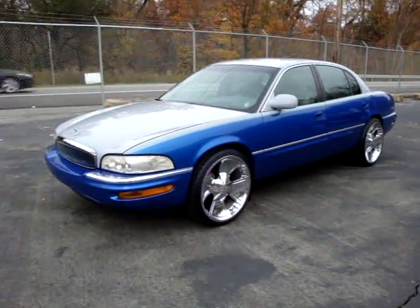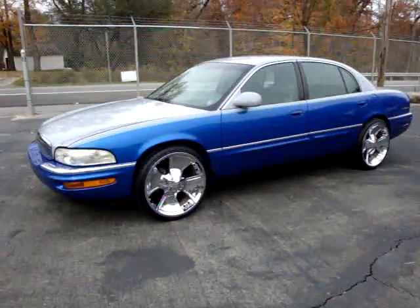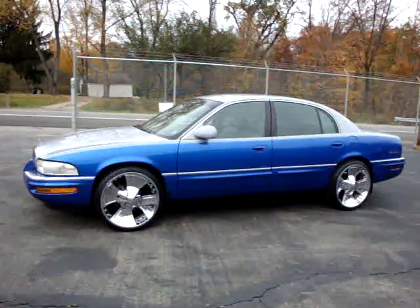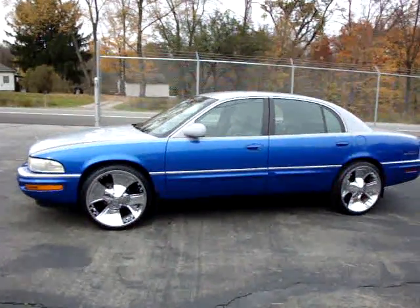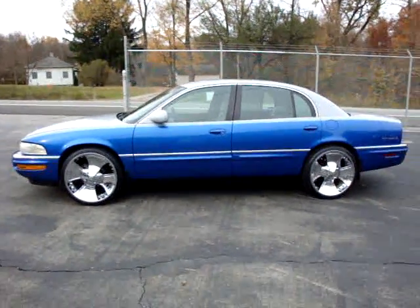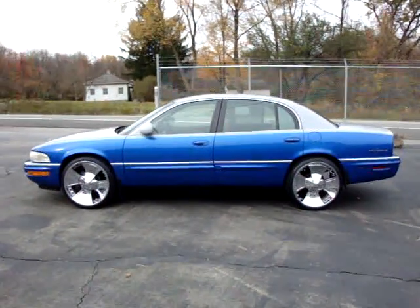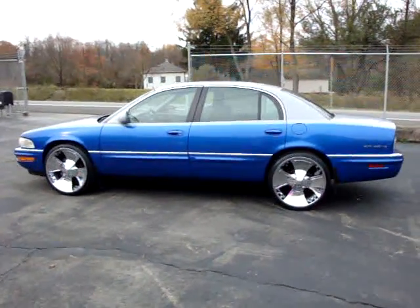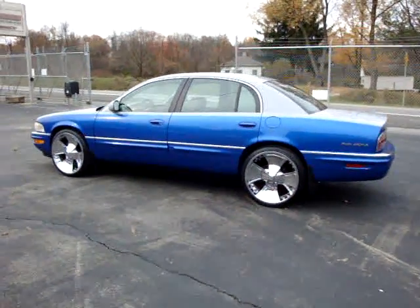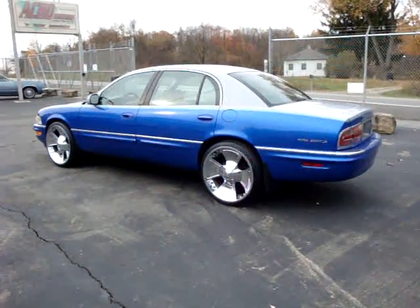Here we have a 1997 Buick Park Avenue with a custom two-tone paint job — done right, all in the door jams, under the hood, and under the trunk. It's in really nice shape, got 22s on it, air shocks in the back, and all-new brakes.